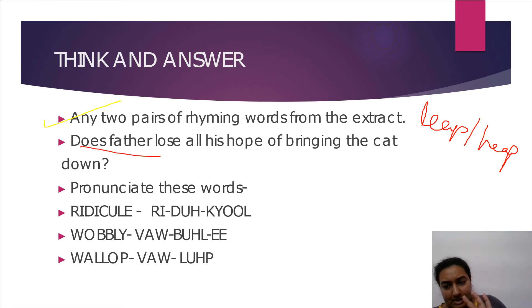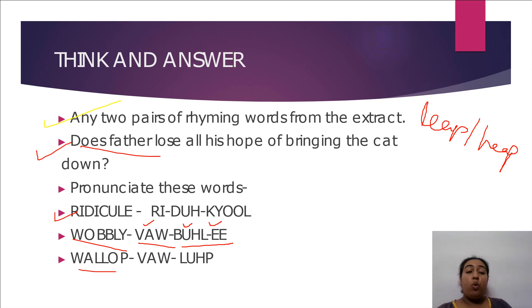What quality does this show about the father? He is a determined man, always hoping for positive results. Now let's practice pronunciation of three words: 'ridicule' — ridicule; 'wobbly' — wobbly; 'wallop' — not 'voloop' or 'valoop,' it is 'wallop.' Observe the phonetics carefully and practice pronouncing these words correctly.